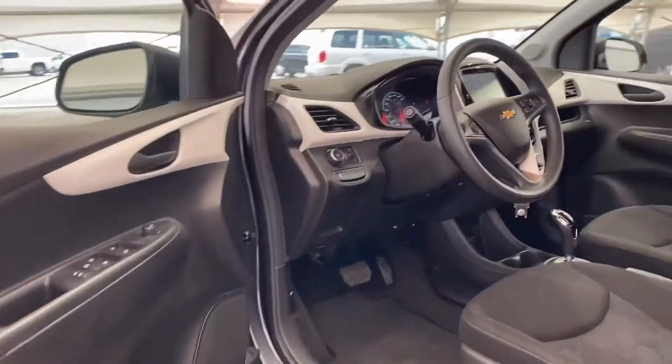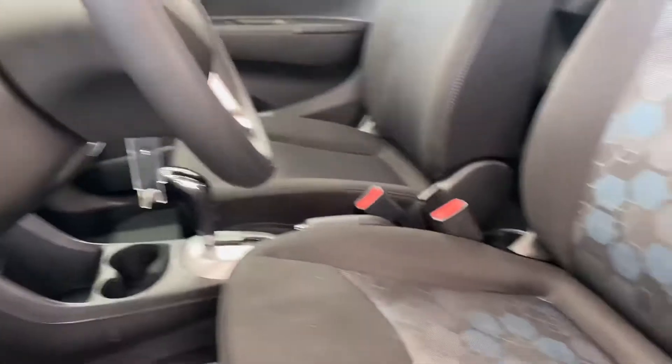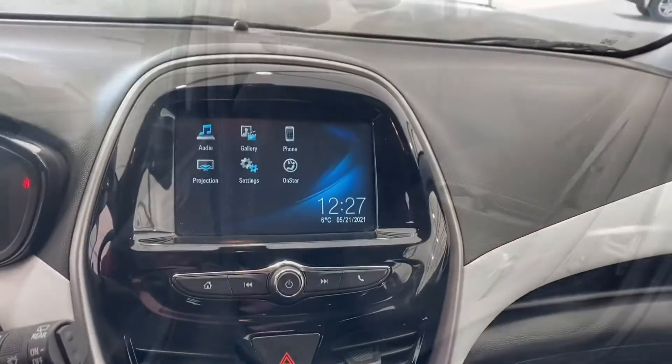Moving on to the inside, it's mostly black with these awesome white trim pieces that have this silver design. We've got black cloth seats and the infotainment music center right there.